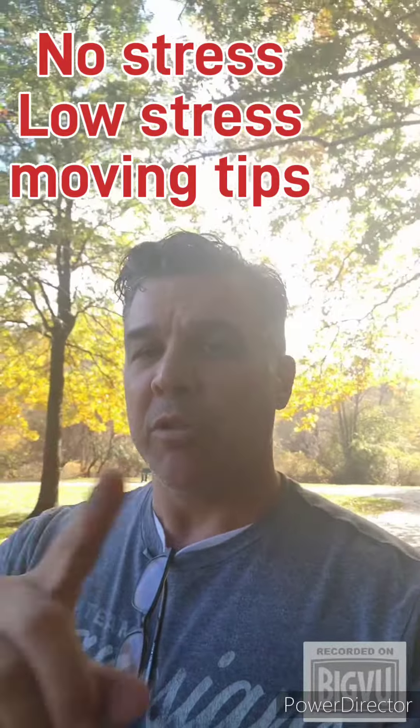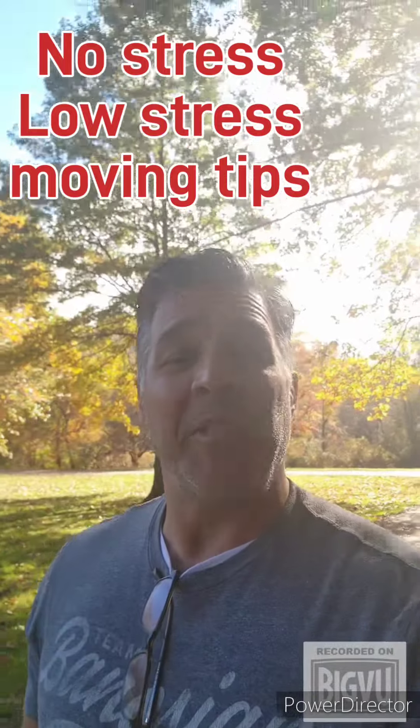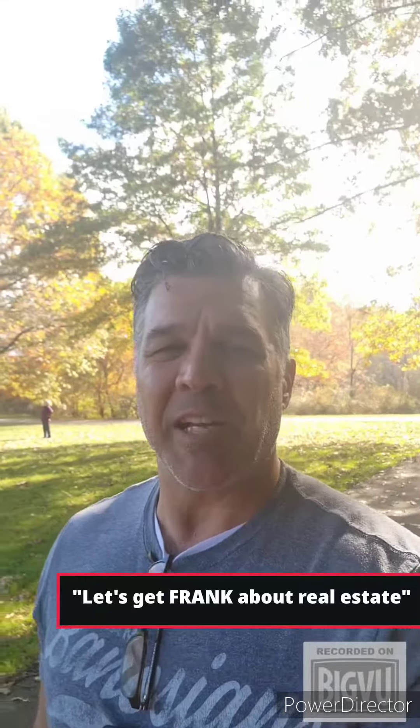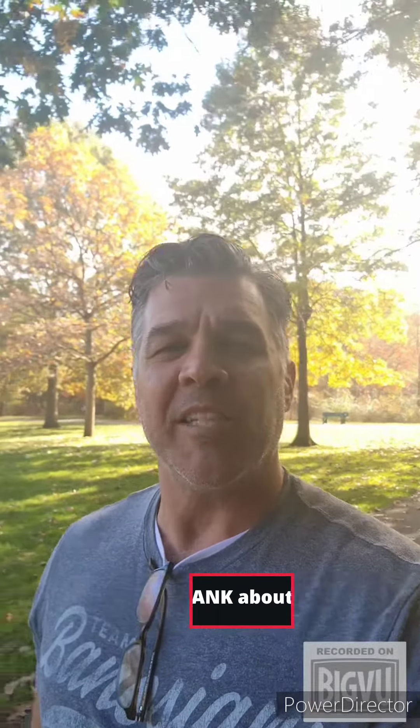Selling your property is a very stressful event with the amount of emotions and money involved. But with the right approach, you can make the experience a lot more manageable. So here are some tips to make it easier and less stressful for you. Welcome to Let's Get Frank About Real Estate. I am Frank McManus with Coldwell Banker.